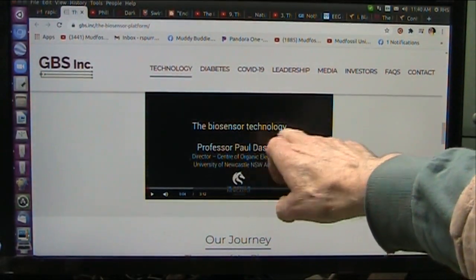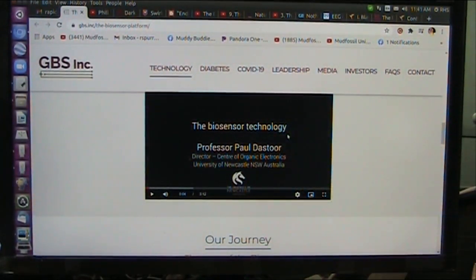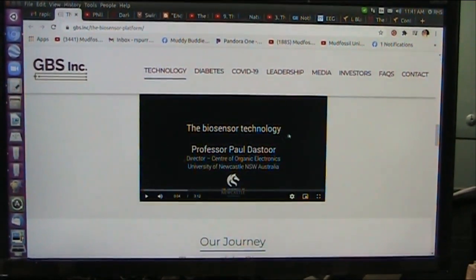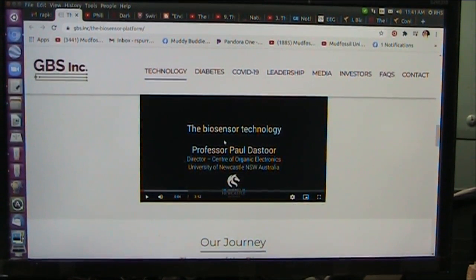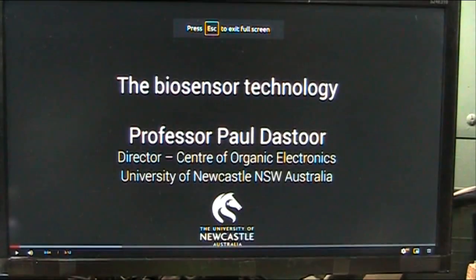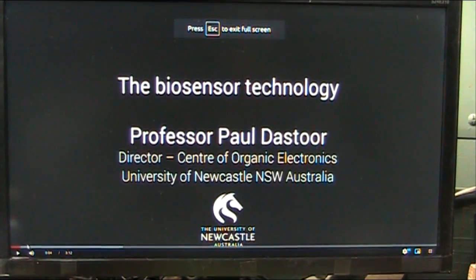They can see the molecular fingerprint. It's called a biosensor — it's GBS Inc. This guy is Professor Paul Distor. I'm going to show you this video because it is fabulous. I am way up at the top of my game today because I understand this, and there's so much potential here for almost nothing.